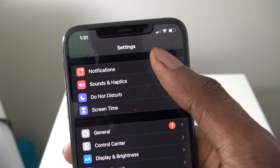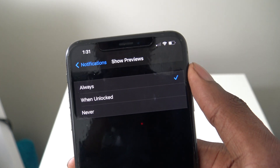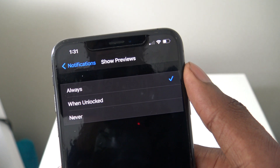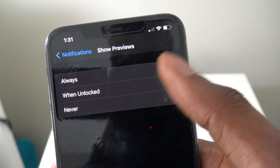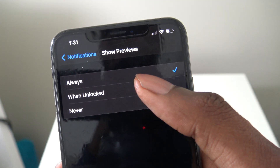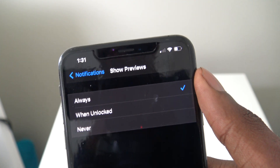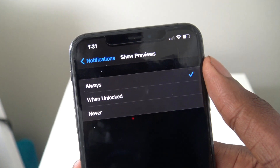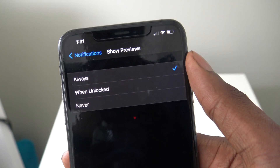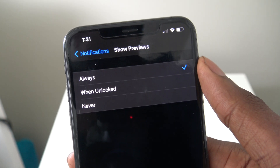Under Settings and Notifications, go to Show Previews. It's preset to always show previews of notifications — whether it's a text message or anything else. You can change that to Never or When Unlocked. Especially if you have Face ID or a passcode, 'When Unlocked' makes more sense. If you have sensitive information on your phone, you probably want to change it to Never or When Unlocked.